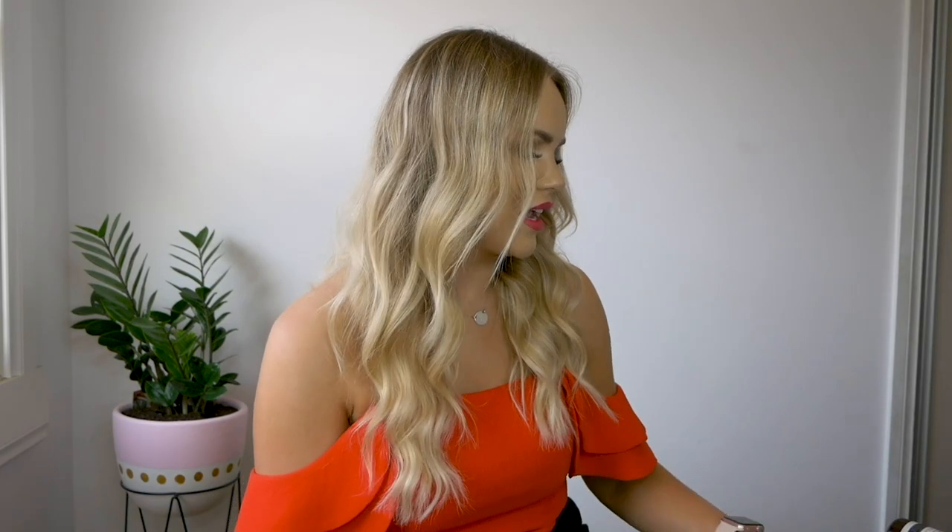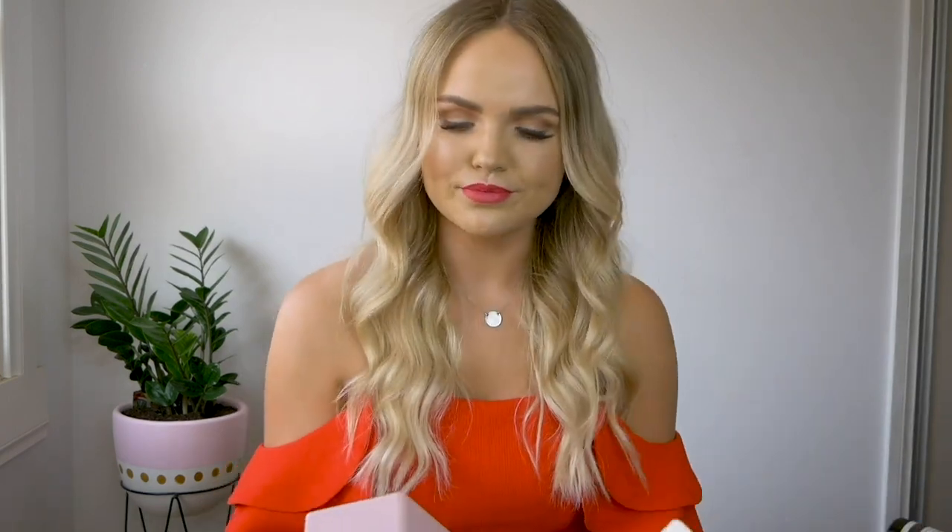First up, I have been using Kevin Murphy Angel Wash. Now this smells amazing — it kind of smells like musk, like a little fruity musk. Great for damaged dry hair, fine hair like myself. So all these products are ones that I've found suit my hair type. I've got quite thin, dry hair, and obviously from colouring it, I find that it does dry out.